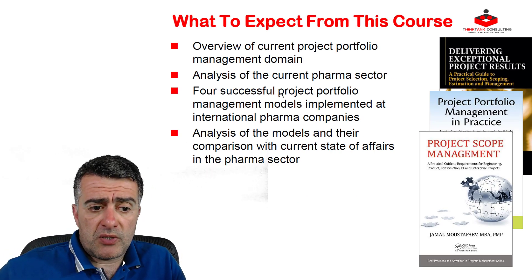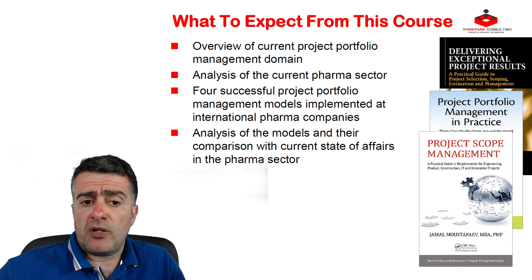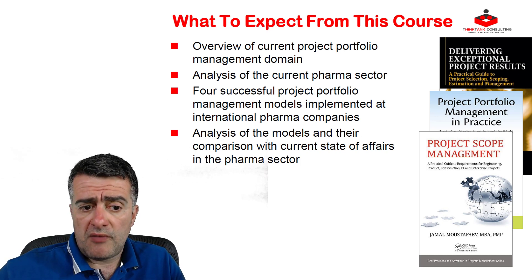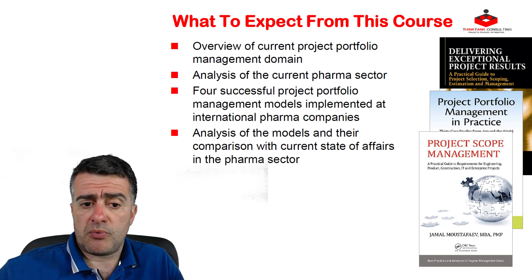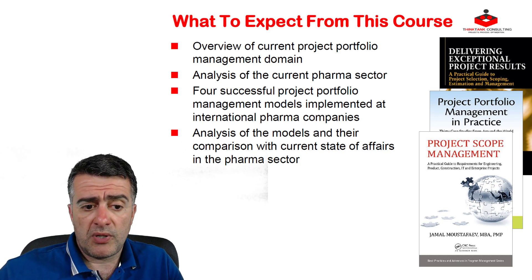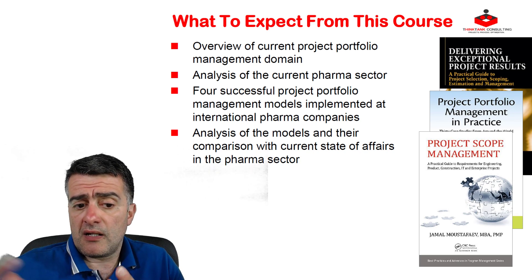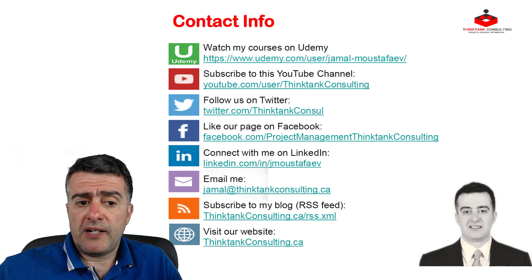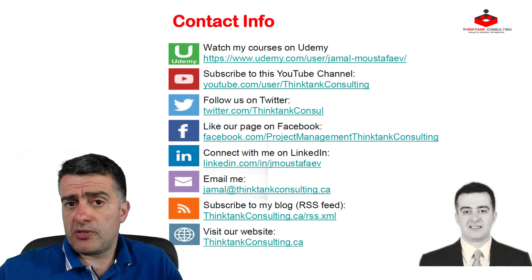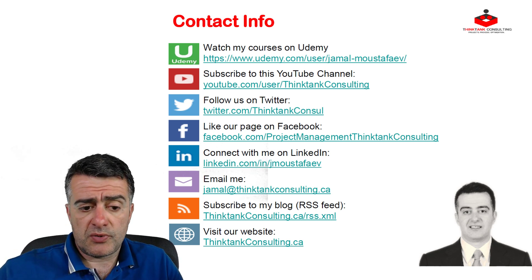What to expect from this course: an overview of the current project portfolio management domain at a high level, analysis of the current pharma sector, three successful project portfolio management models implemented at international pharma companies, analysis of those models and their comparison to the current state of affairs, and finally some contact information and my presence in social media.